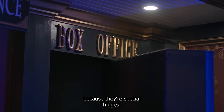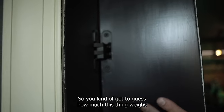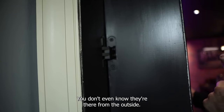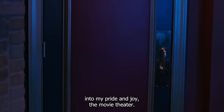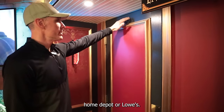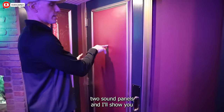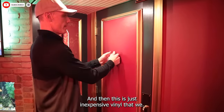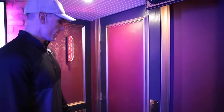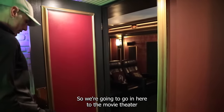Quick tip on this theater door: I wasn't going to spend $2,000 on a door, so this is just a hollow core standard door from Home Depot or Lowe's. I built a panel that surface mounts to it — three-quarter plywood with half-inch carpet padding as a sound trick, covered in inexpensive vinyl from the craft store. I painted the trim molding gold, and now it looks like a storefront door instead of a typical entrance.